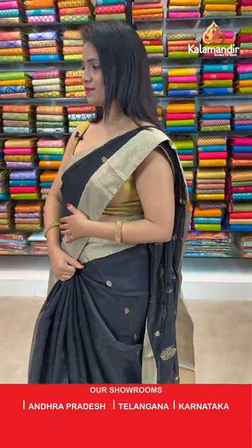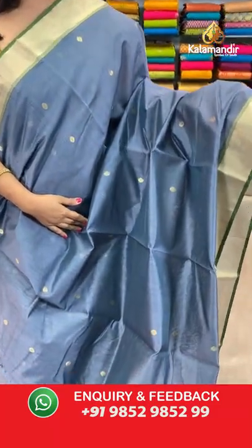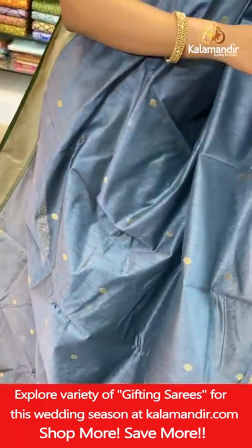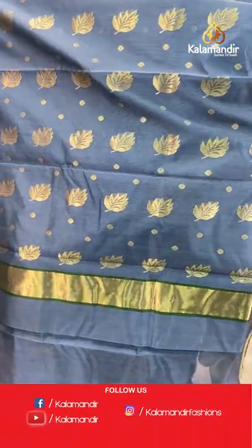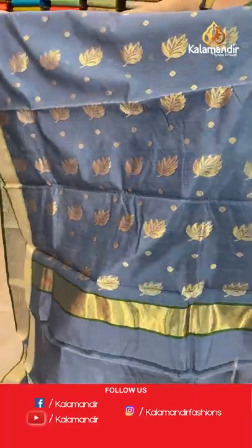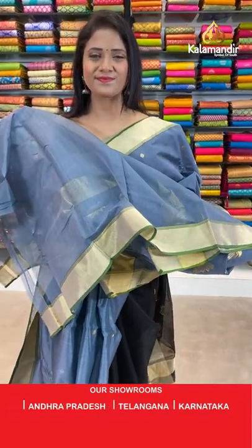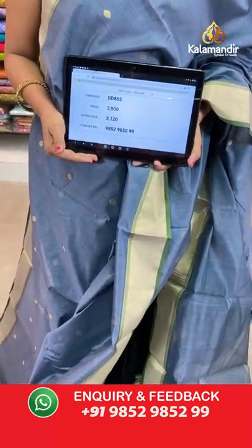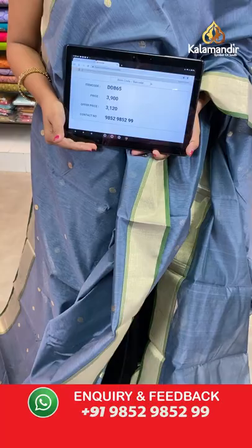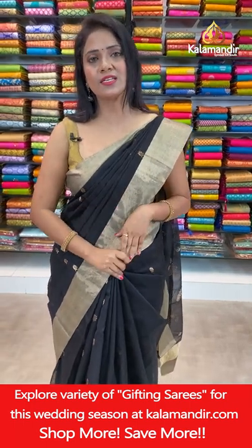Next — very lovely grey color saree with green combination. All over body floral bitties. Khadi border. Self plain blouse with border. Saree code DD865, actual price ₹3900, final price ₹3120. Prices are very very reasonable today — don't miss this lovely collection from Kalamandir.